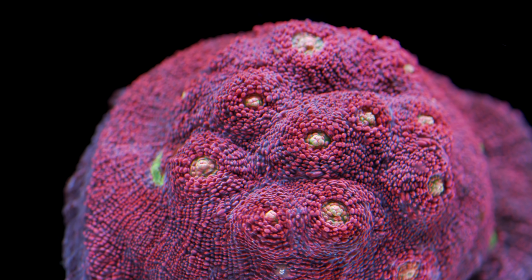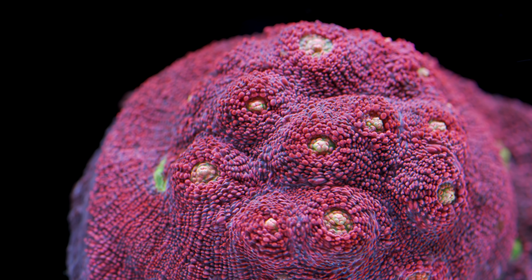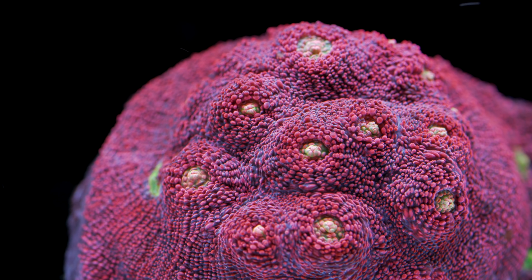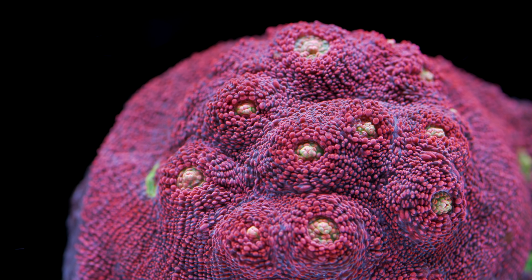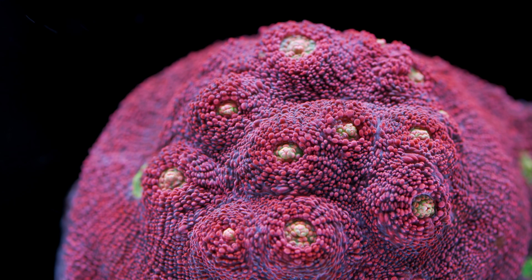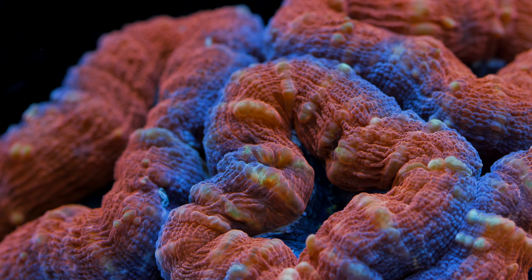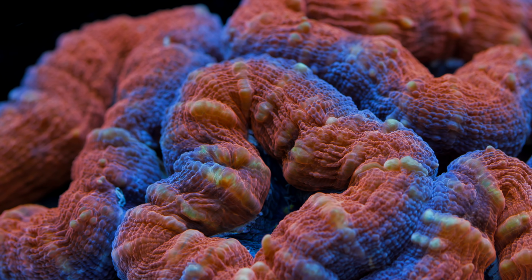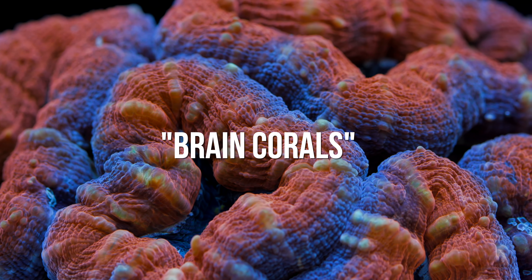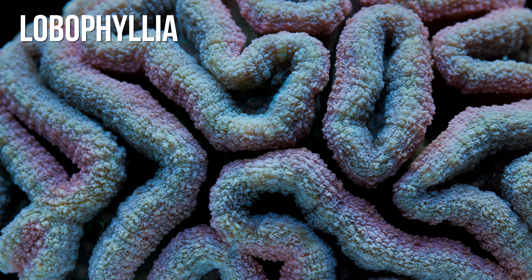Chalice corals represent a large group of wildly disparate corals that share little in common past their flat plate-forming appearance. There are over 10 genera of corals that are all grouped together and described as chalices. This isn't a scientific designation, but rather a construct of the aquarium hobby that just kind of stuck. It's similar to how a bunch of different genera are lumped together as brain corals.